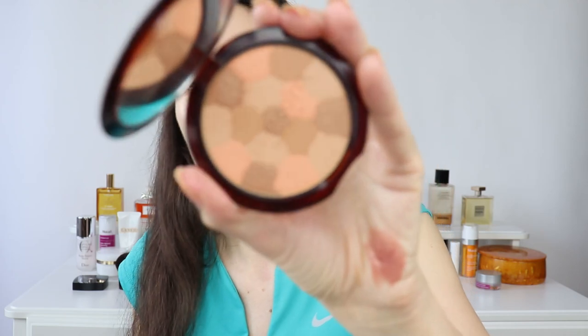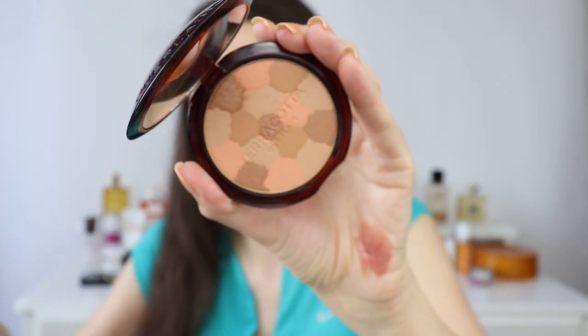Moving on to the Guerlain bronzer — this one is from the new spring collection and it's in Light Warm. I absolutely love this one; I think it's beautiful and can be used on the face and on the eyes. I really like the scent of Guerlain's bronzers because they give me a relaxing feeling. I'm going to brush it here and there, and also use the Guerlain bronzer on my eyes just a little bit to sculpt, applying it on the crease.